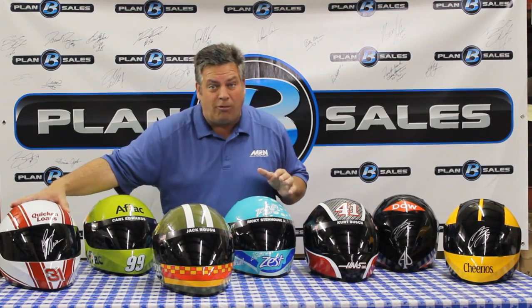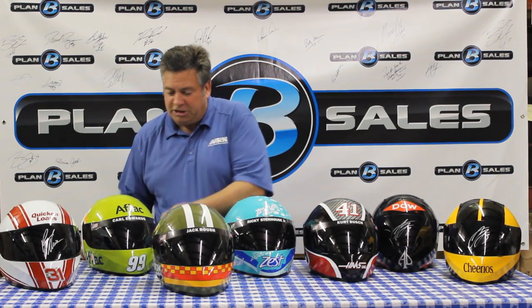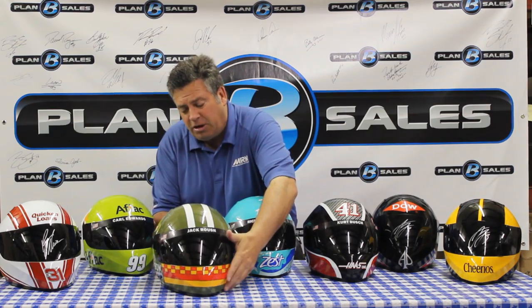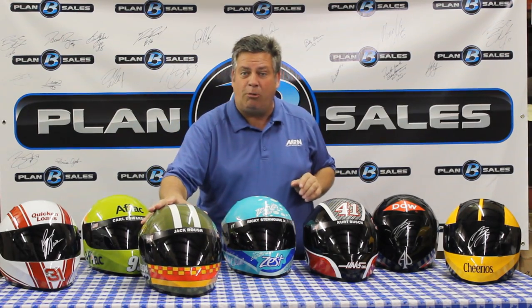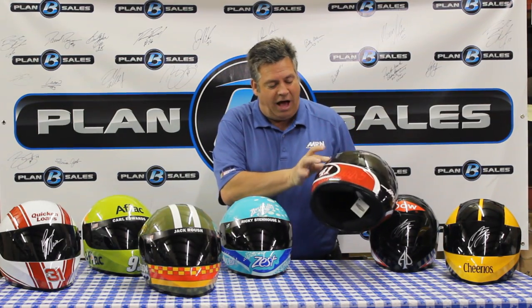Ryan Newman's Quicken Loans helmet, autographed on the visor by Ryan Newman. We have an Aflac helmet — this, of course, is Carl Edwards' helmet, and that's a beauty as well. This very unique helmet is Jack Rausch's personally designed helmet. Jack is a pilot and loves military flying and general aviation overall, so Jack Rausch developed this special helmet. Ricky Stenhouse Jr.'s Zest helmet, and coming off that win at Martinsville, Kurt Busch's Haas CNC helmet.